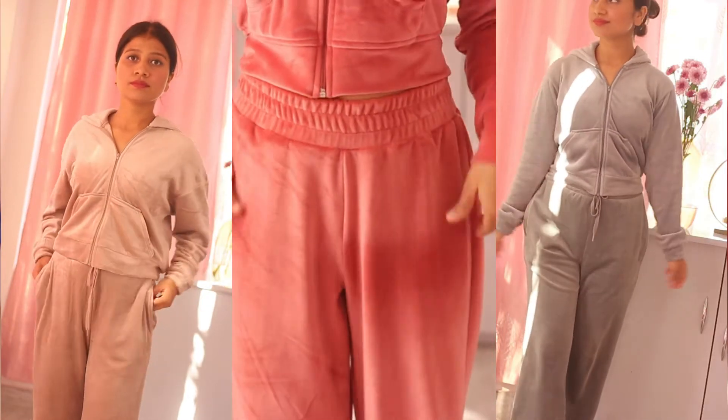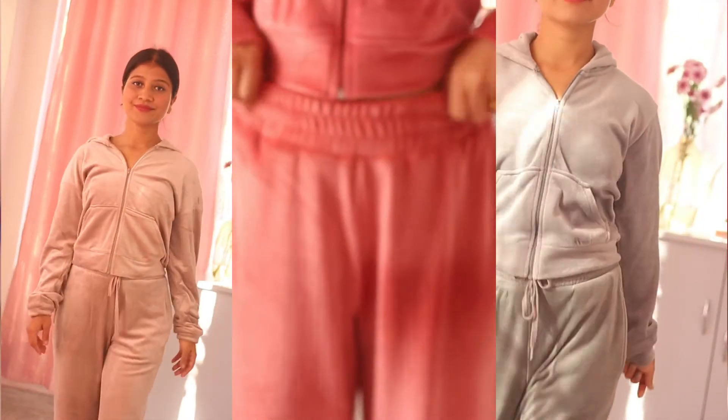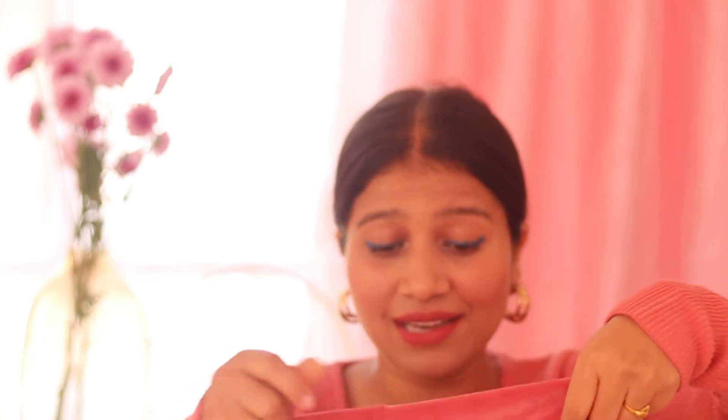Fabric-wise it's very similar — it's also very soft to touch and feels very comfortable on the body. But the fitting is just not working for me. The color is really pretty, the quality is nice, there are no loose threads whatsoever, but the fitting is not doing it for me so I'm going to return it.